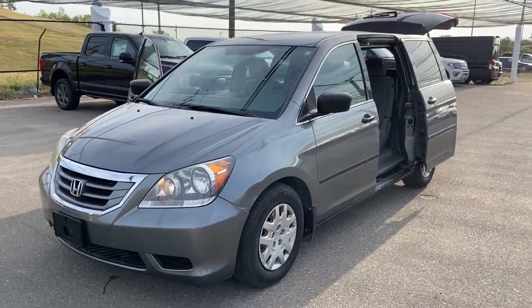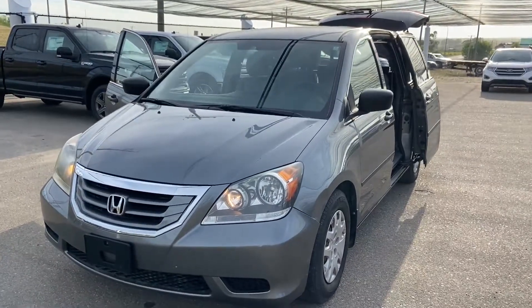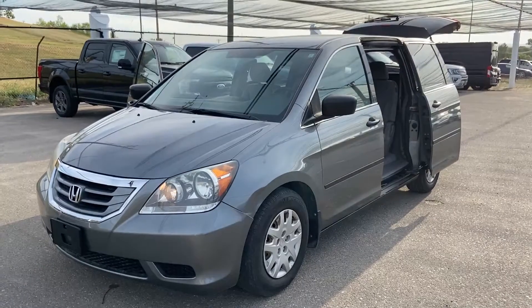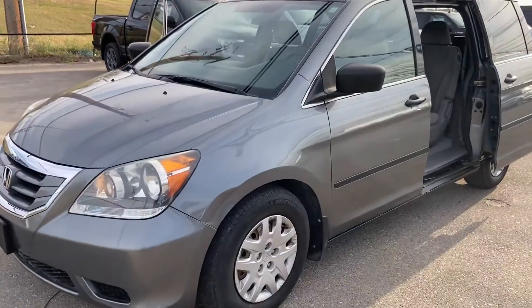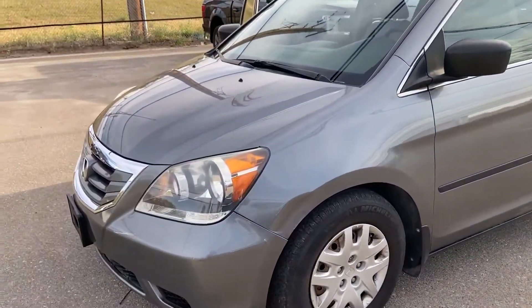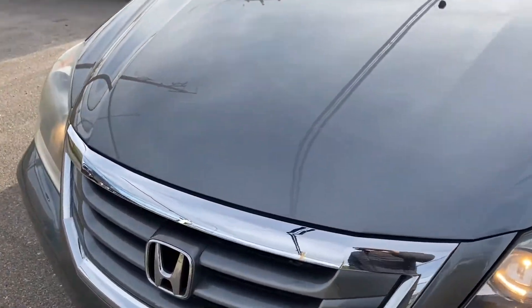Here is a 2009 Honda Odyssey DX with 165,000 kilometers on it. It is a little bit older so there are some defects on it, but it's actually a very nice clean vehicle for the year that it is. The front of it is quite clean.